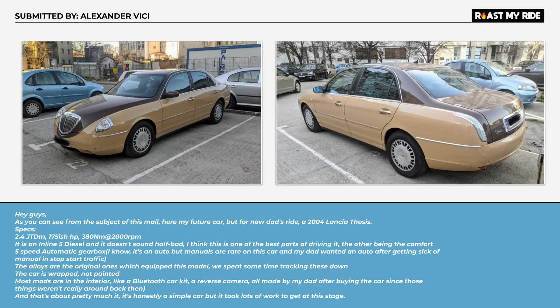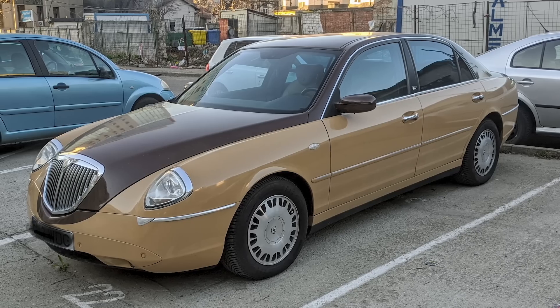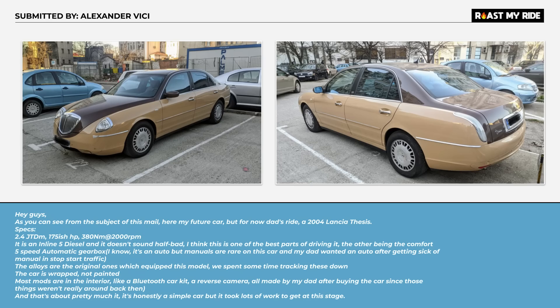Hello sailor! Submitted by Alexander Vichy — a 2004 Lancia Thesis. The colour combination looks like a granddad's boiled sweet. It looks like someone's had a shit on top of another person's shit. The funny thing is they actually got it wrapped that colour — this is on purpose. Most mods are in the interior, like a Bluetooth car kit. Calling a Bluetooth car kit a mod tells you enough about someone.